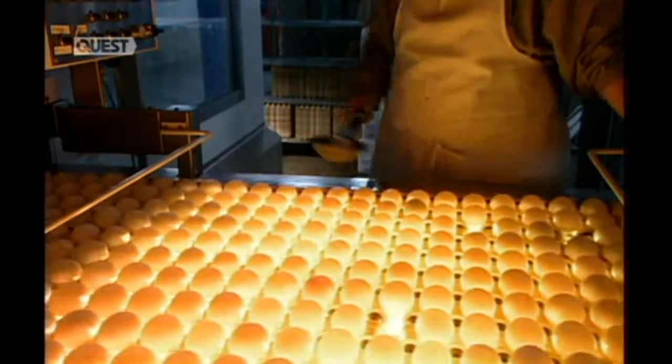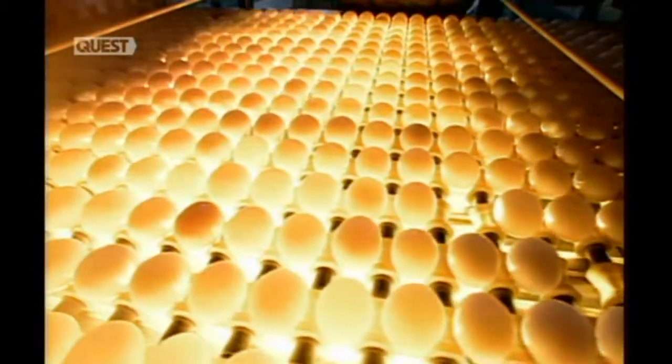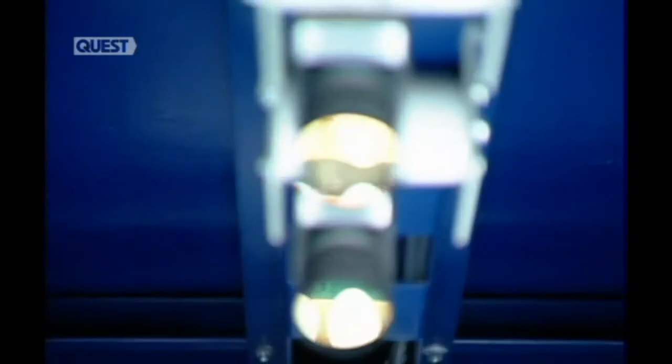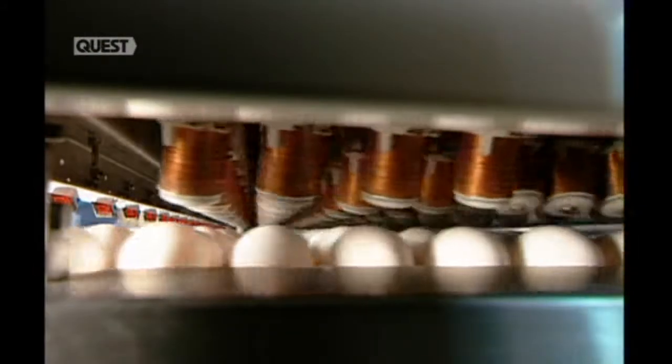The eggs then pass over a bright light, which highlights the condition of the shells. Workers do a visual inspection, removing any that are cracked. A grading camera above assesses the condition and quality of the shells' exterior. Further down the line, other cameras inspect the interior for blood. To check the strength of the eggshells, acoustic sensors tap on the eggs, detecting any brittle shells by the different sounds of the tap. The inspection machines mark and reject any egg that doesn't make the A grade.